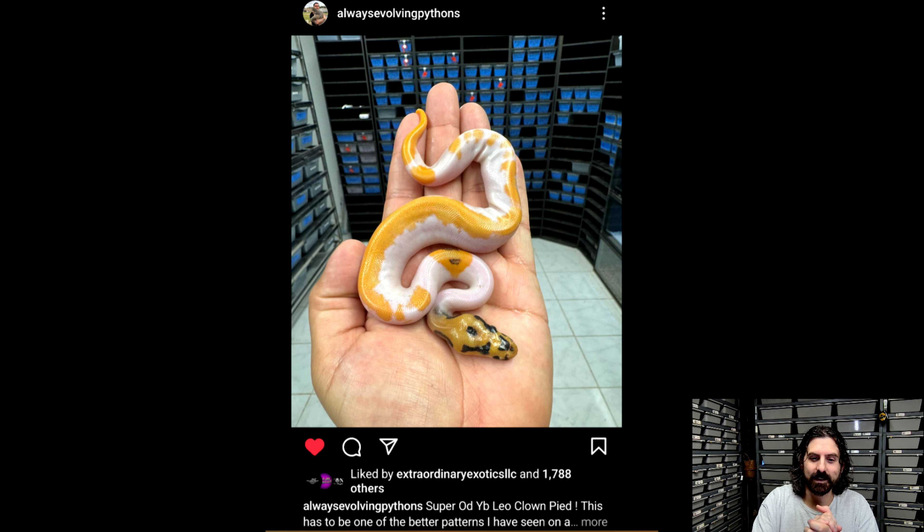Not everybody knows who Miguel from Always Evolving Pythons is, but this snake popped up — a super OD yellow belly leopard clown pied — and it just looks awesome. I have a super OD yellow belly fire clown pied male and it's very high white. This snake is a lot of what I love about super OD YB leopard pied combos that I was producing last year: it has that beautiful highlighter yellow-orange color going down the back with absolutely zero dark tones. There's no blacks, no browns — it's just yellow. I haven't seen a clown pied yet that did something like this specifically, and I saw it and I was like, damn, that's what I want to do with my clown pied stuff.